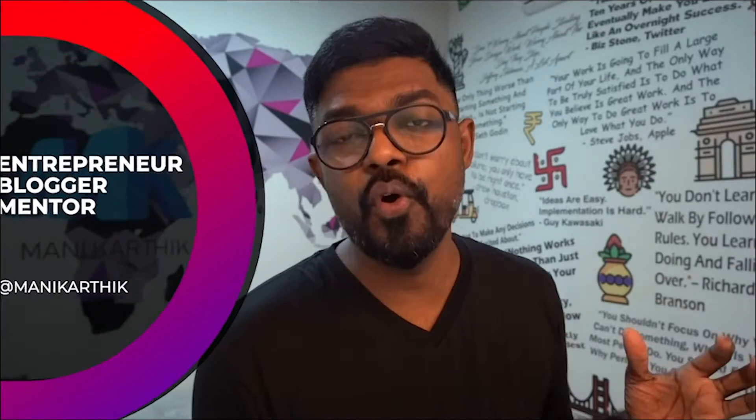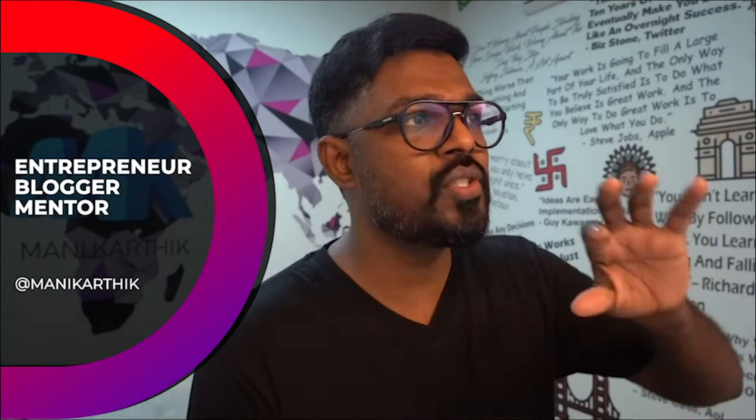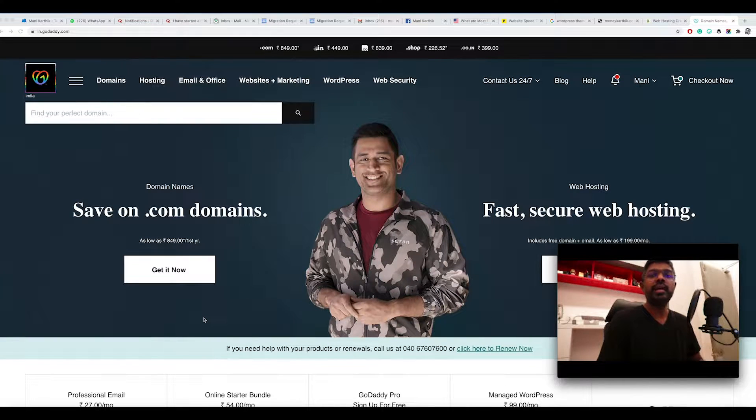Welcome to another episode, this is Mani Karthik. In this episode I'm going to show you how you can create your own blog in under 10 minutes. It's actually super easy — a lot of people think that making a blog is a very difficult process, but it's not. It's as simple as buying something from Amazon.com. So let me show you how it's done. You need two things when you start a blog.